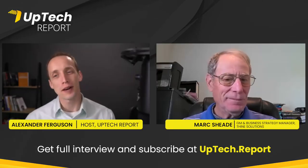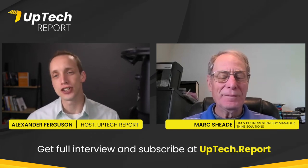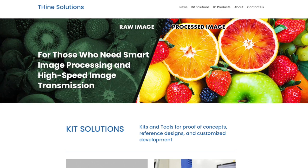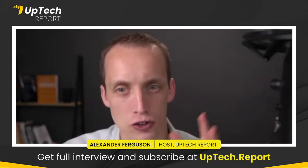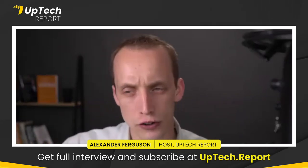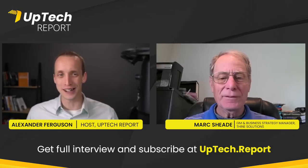Today I am joined by my guest, Mark Shade, who's based in Cupertino, California. He's the GM and business strategy manager at Vine Solutions, a wholly-owned subsidiary of Vine Electronics in Japan. Their focus is Fabulous Semiconductor — a manufacturing company really focused on image processing and high-speed image transmission.